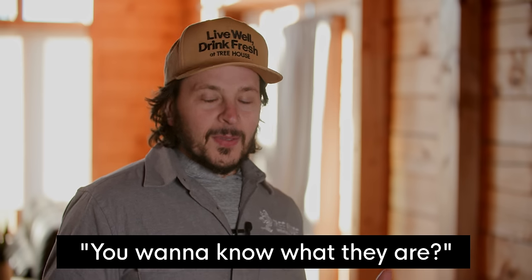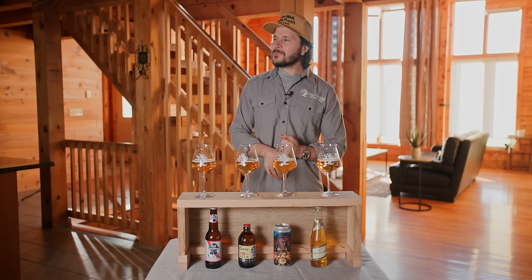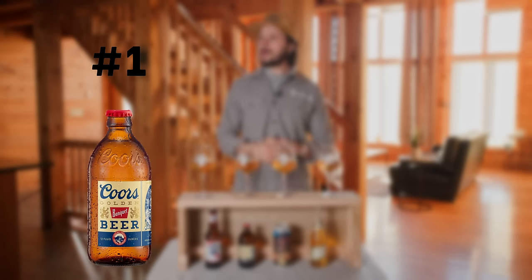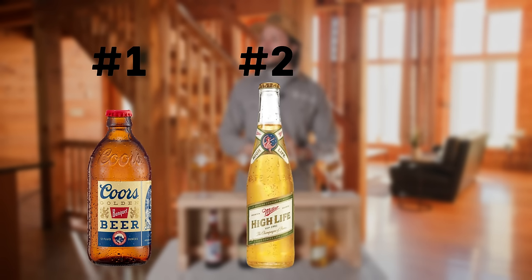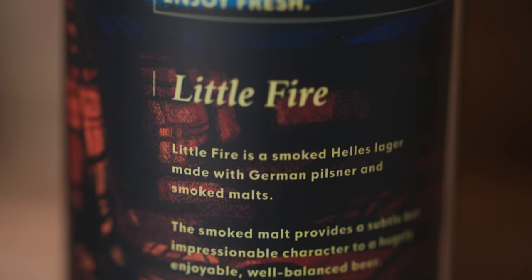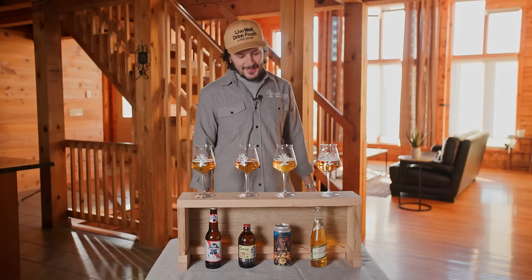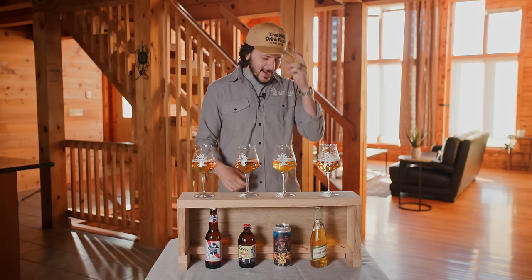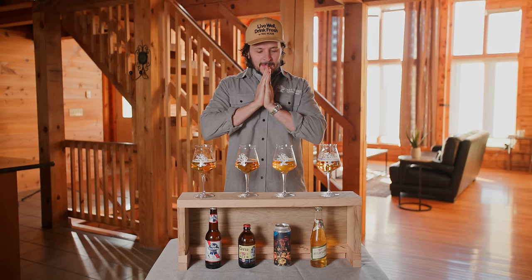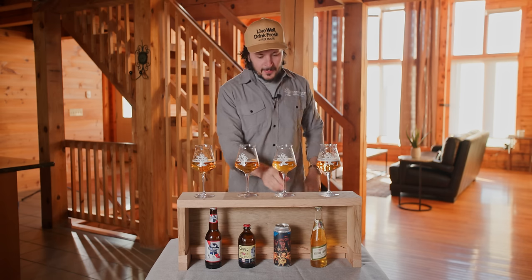Do you want to know what they are? I'd love to. Your number one is Coors Banquet. Your number two, the High Life — Miller High Life, Champagne of Beers. Your number three is PBR. And that Coors — that's Little Fire. Little Fire, our beer! I should have known. It was such a part of my palate, I didn't know, my head didn't even go there.